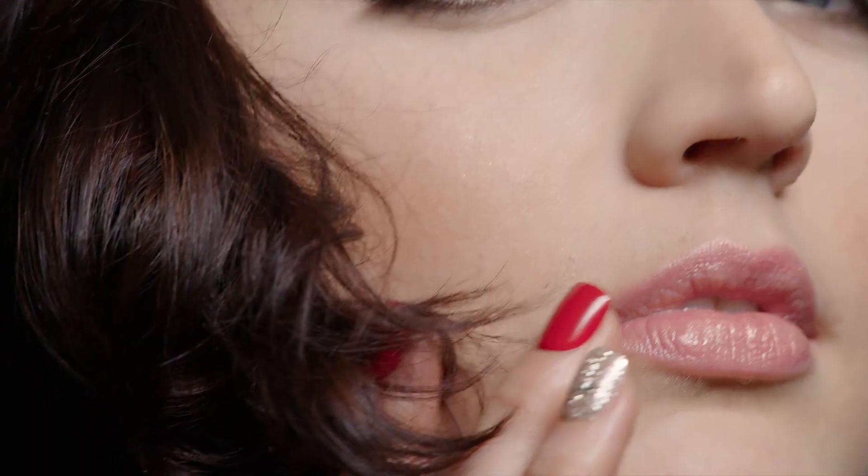Since they require no glue, they're not only safe on the natural nail but easy to remove when you feel like changing your look.